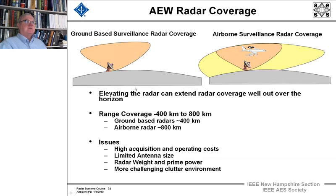You've got limited antenna size, so aperture is a big issue. Radar weight and prime power are also significant issues — you have to generate that prime power and carry the weight of a very high-powered radar. And it's a more challenging clutter environment.